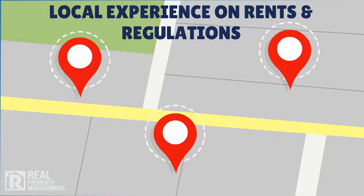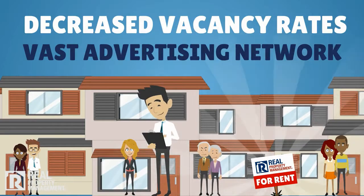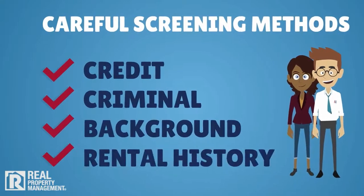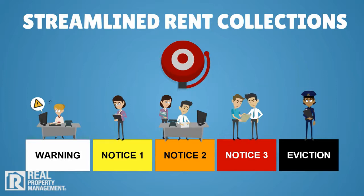You can expect local experience on market rents and applicable local, state, and federal requirements. Decrease vacancy rates by attracting the right tenants quickly with our vast advertising network. Careful screening methods place quality, reliable tenants. Tenant incentive programs for timely rent payments, and streamlined rent collections and evictions in compliance with all regulatory agencies.